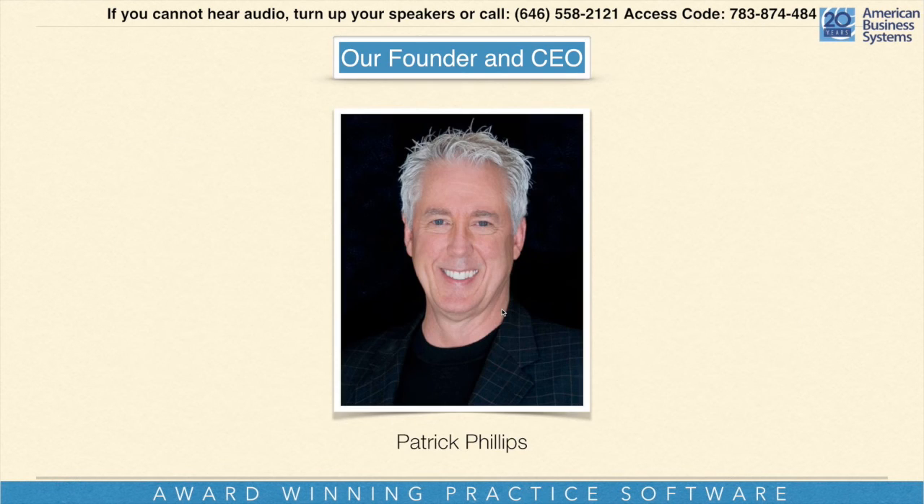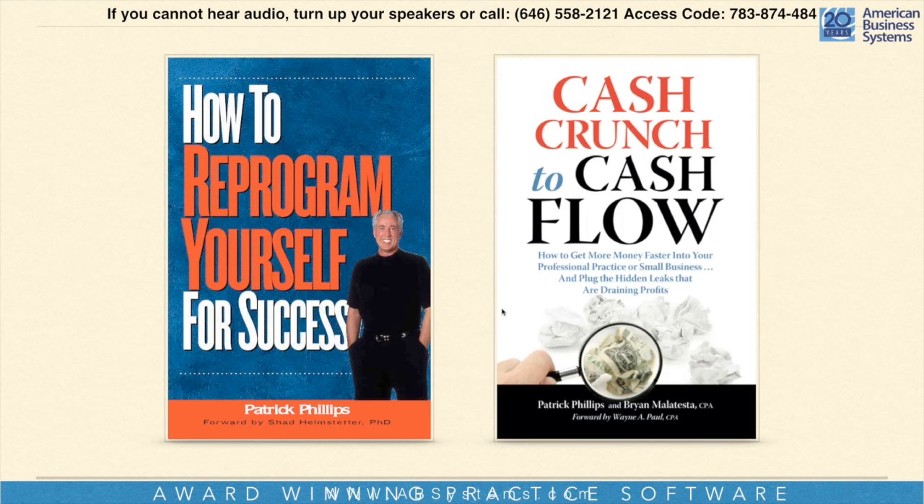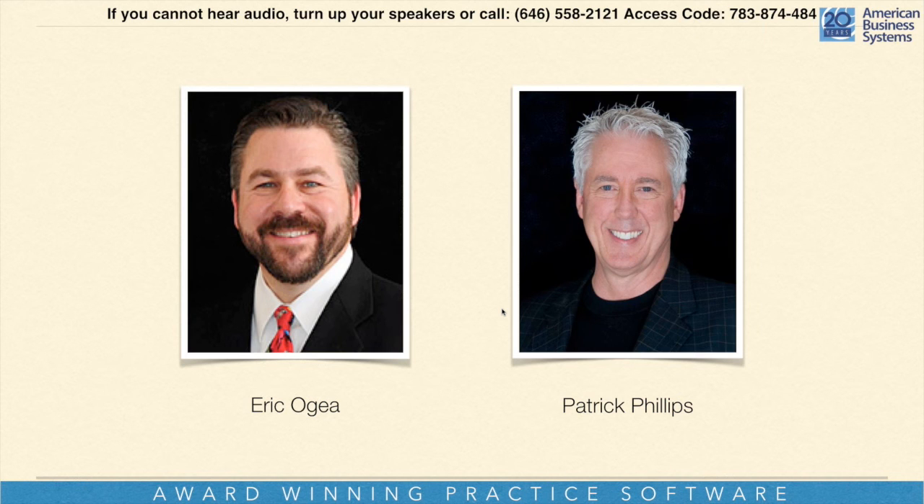Let me introduce you to Patrick Phillips. He is our founder and CEO of American Business Systems. He is an author and co-author of several books: 'How to Reprogram Yourself for Success' and 'The Cash Crunch to Cash Flow,' which is actually a marketing tool for you to go out and talk to doctors about how you can find more money simply by using our system. We are live — you can see our videos right here.